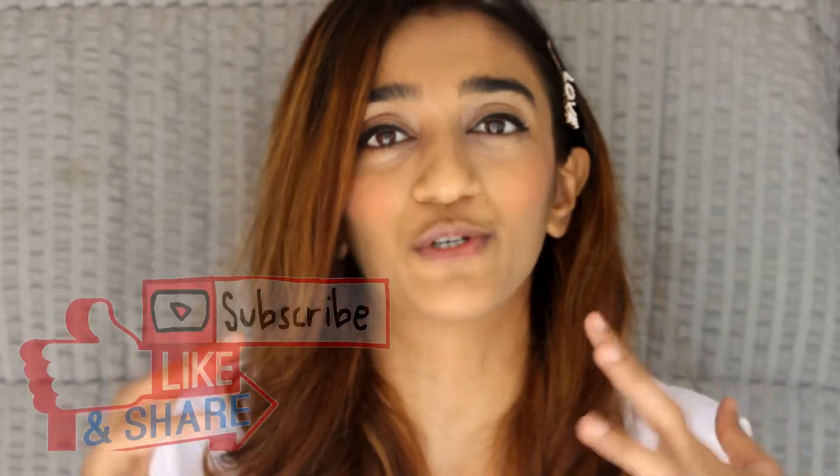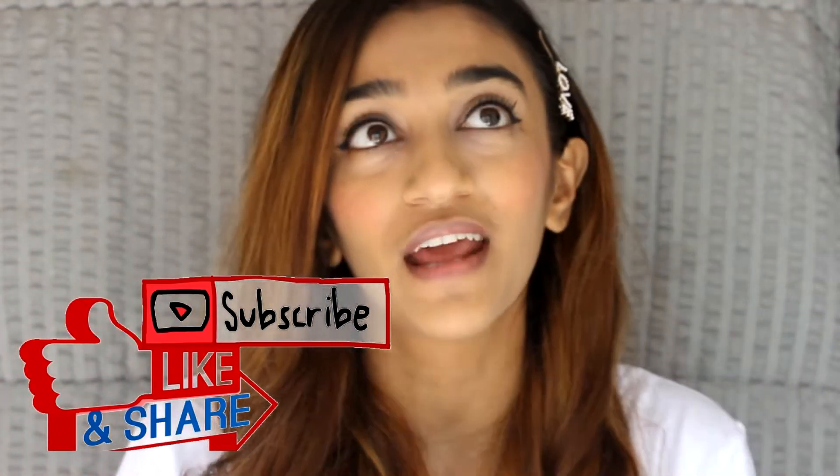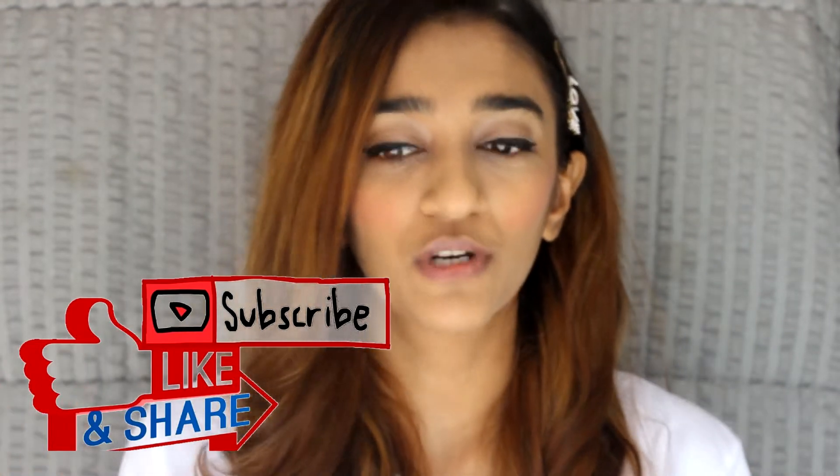Hi guys, welcome back to my YouTube channel. For everyone who's new, my name is Trishna and I make videos on beauty, lifestyle, and travel. Today's video is a review — recently, about two or three days ago, I went to the launch of Colorbar's Sinful Matte, basically a success party. This is what they gave me and I'm going to review these lipsticks now, called Sinful Matte Lip Color.